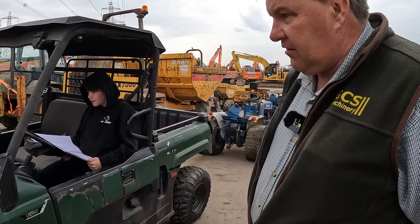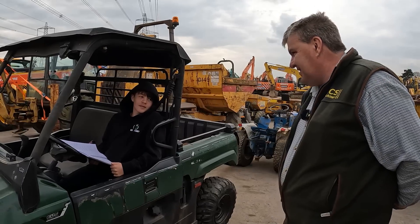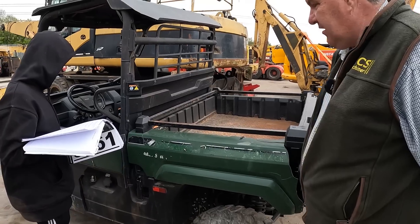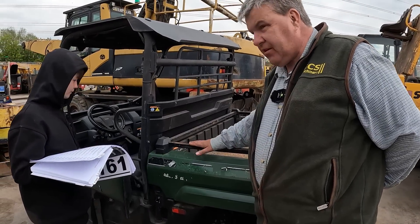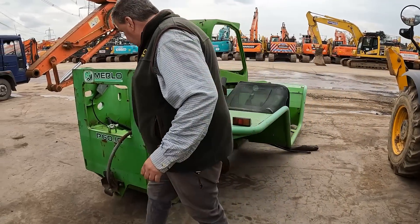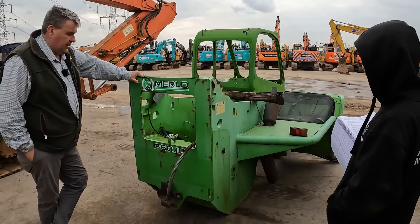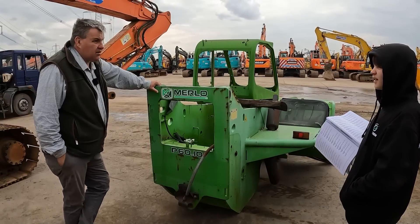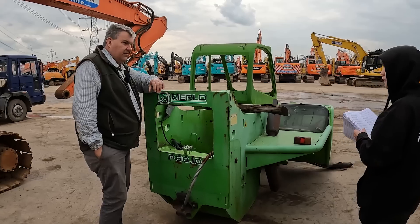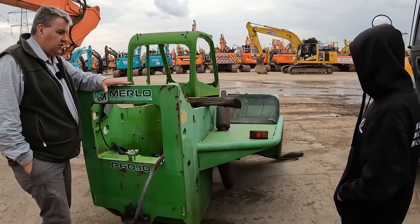Eric likes this non-running mule. If you get busy in the workshops, you too could own something like this very soon. If you'd like a bigger project, Eric, here is the Merlo starter kit for a telehandler — it's just the body, absolutely a starter kit. You still have to pay like the full price of another one, but you need to look at the positives here, Eric.